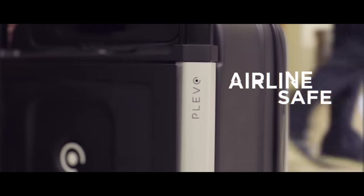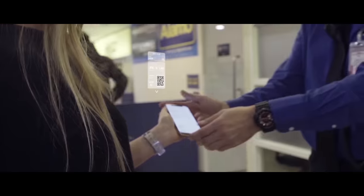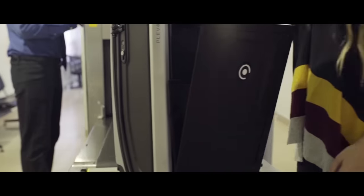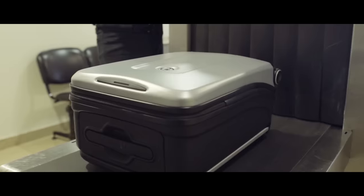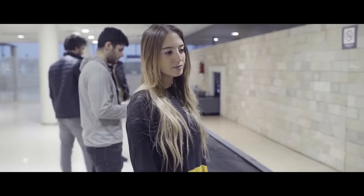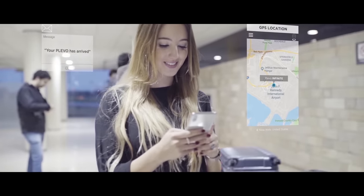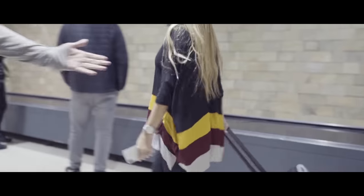Plevo's removable battery pack is compliant with all airline regulations so you can travel worry-free. A smart travel assistant app lets you check all your flight details. Going through security checkpoints at the airport is now easier than ever — a removable sleeve gives you instant access to your electronics without having to open your bag. Distance alerts let you know when your luggage is coming to you at the carousel so you can always keep track of your belongings.